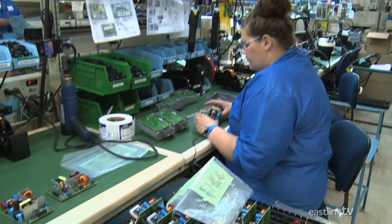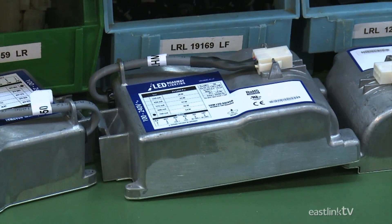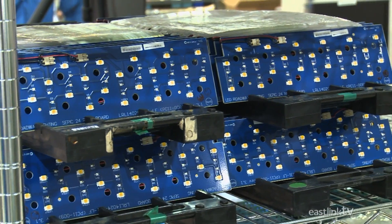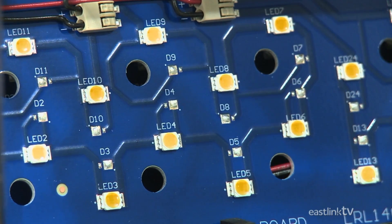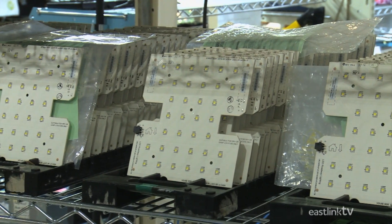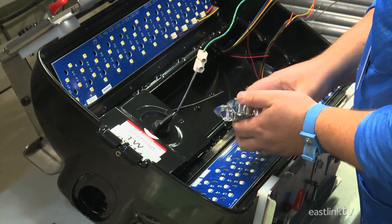Two of the most important components of an LED roadway fixture are the driver or power supply, and the LED light engine, both of which are assembled in Amherst. For both components, pre-cut circuit boards are populated with electronic components or LEDs, depending on the part being assembled.